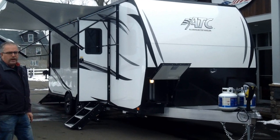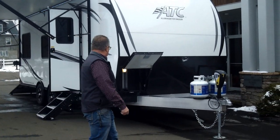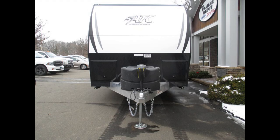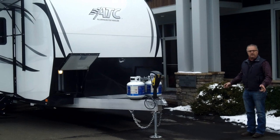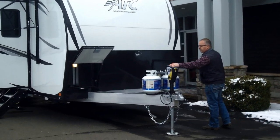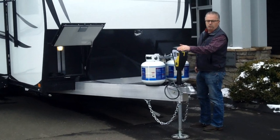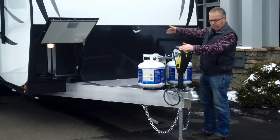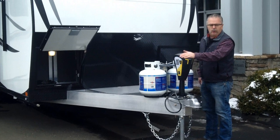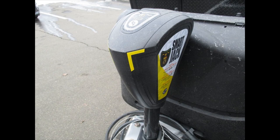This is a pretty cool trailer — it's a white trailer with the blacked-out package and the graphics, a really sharp, bright-looking trailer. We've got a lot of cool features on these things. This particular trailer we optioned in — it's a 24-footer — comes with 5,200-pound axles, a front bathroom, and a large garage area. This one we optioned in with the electric jack.